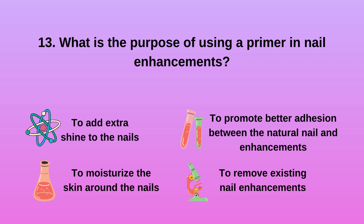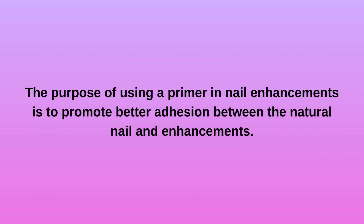Question 13. What is the purpose of using a primer in nail enhancements? a. To add extra shine to the nails. b. To moisturize the skin around the nails. c. To promote better adhesion between the natural nail and enhancements. d. To remove existing nail enhancements. The purpose of using a primer in nail enhancements is to promote better adhesion between the natural nail and enhancements.